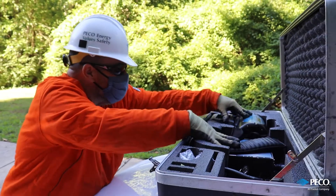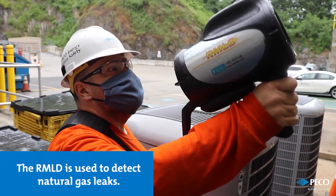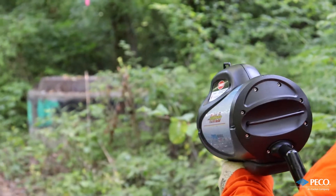The tool we are going to highlight today is the remote methane laser detector, or RMLD. The RMLD is a laser-based natural gas methane detector that can effectively and efficiently detect leak indications up to 100 feet away.